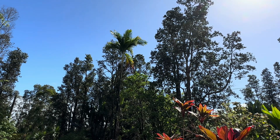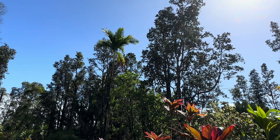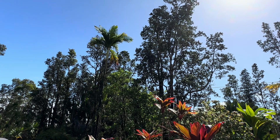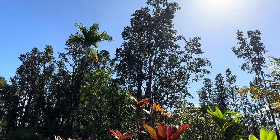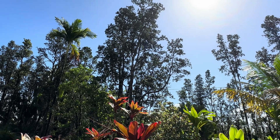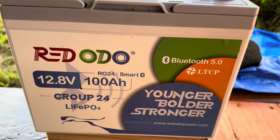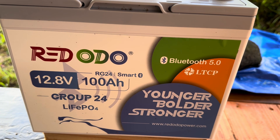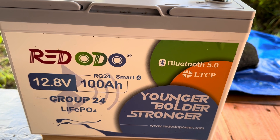Good morning everybody and welcome back to the channel. Got a beautiful day happening here today. Had some intermittent showers this morning, and that sun is out now, charging all the systems. And we've got a new battery to look at. This is the new 12.8 volt, 100 amp hour lithium iron phosphate battery from Red Odo, group 24.